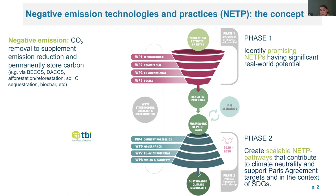There are some dedicated processes that you will know, like BECCS or DACCS, but also natural mechanisms like afforestation, reforestation, soil carbon sequestration, biochar, etc.